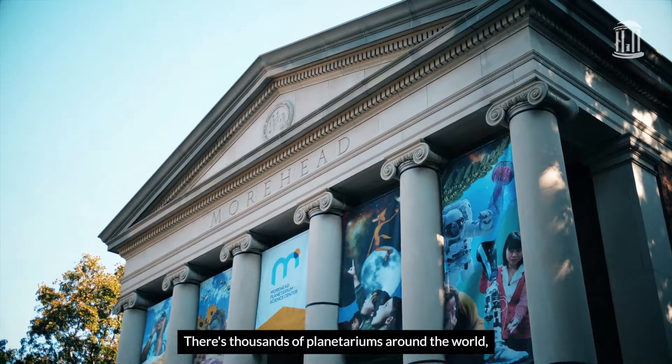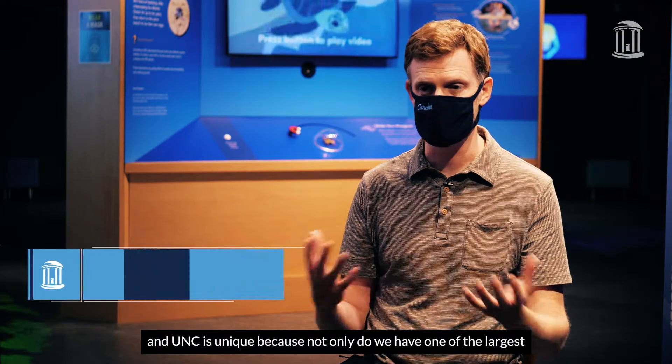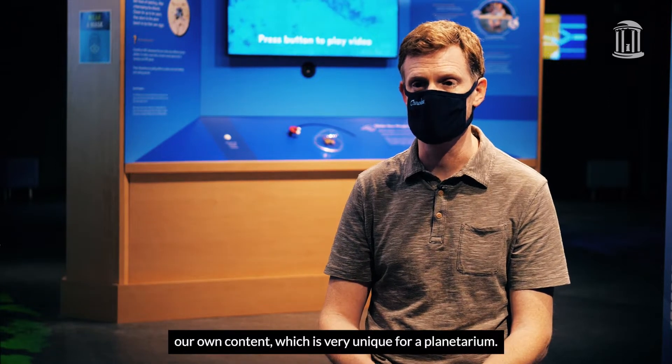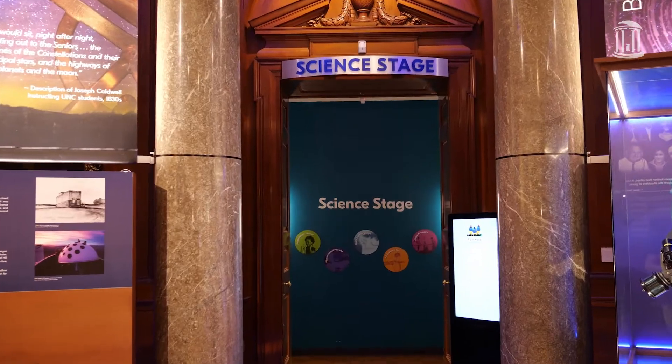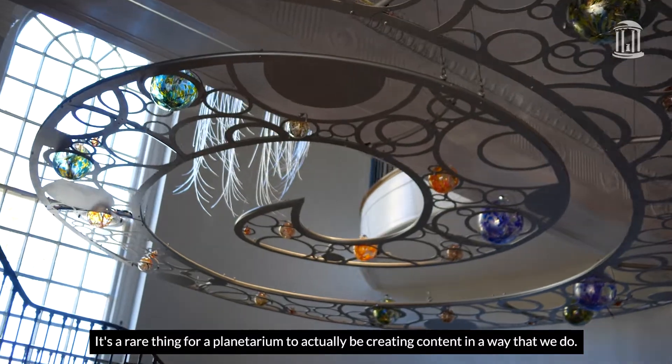There are thousands of planetariums around the world, and UNC is unique because not only do we have one of the largest planetariums, especially in the South, but we make our own content, which is very unique for a planetarium. We've been making shows since Moorhead started in 1949. It's a rare thing for a planetarium to actually be creating content in the way that we do.